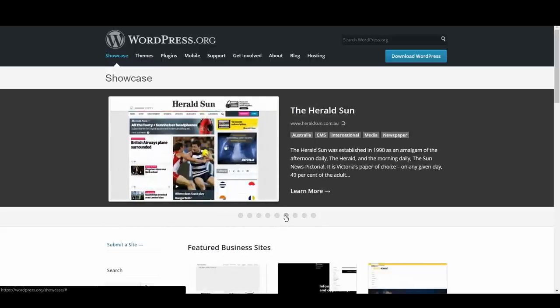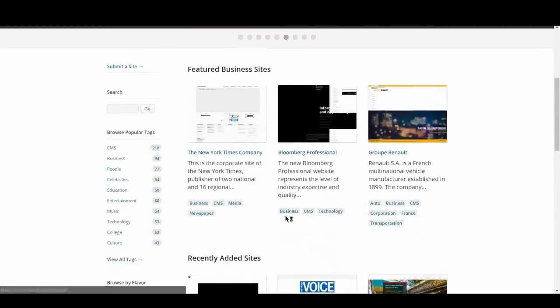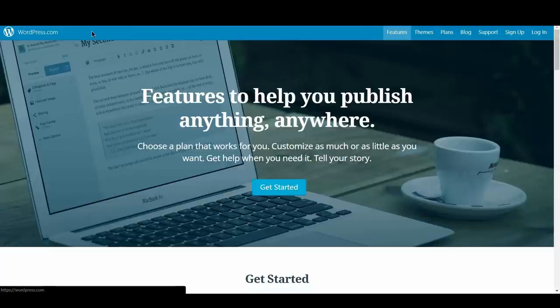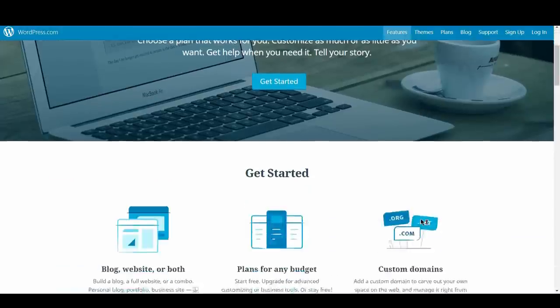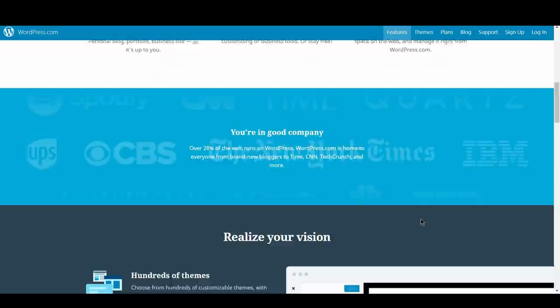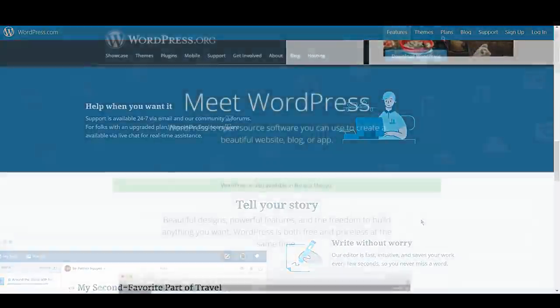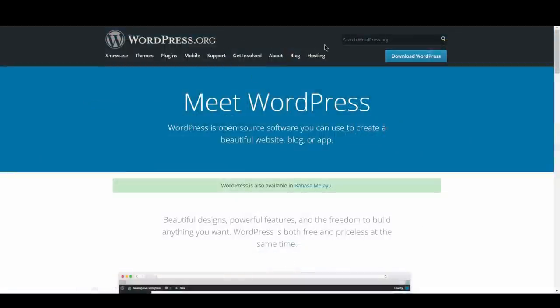WordPress has evolved from being the choice of personal bloggers to the choice of some of the largest and most prestigious companies in the world, like Walt Disney Corporation, Mercedes-Benz, and Vogue, just to name a few. There are two ways you can make use of WordPress: a WordPress hosted option, wordpress.com, or a self-hosted option, wordpress.org. The hosted version of WordPress is more limited, and for the purpose of this video, we'll explore the self-hosted option.